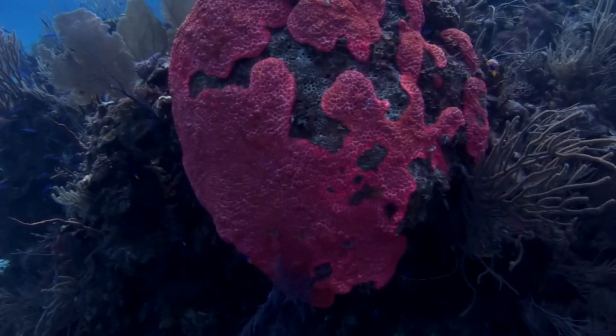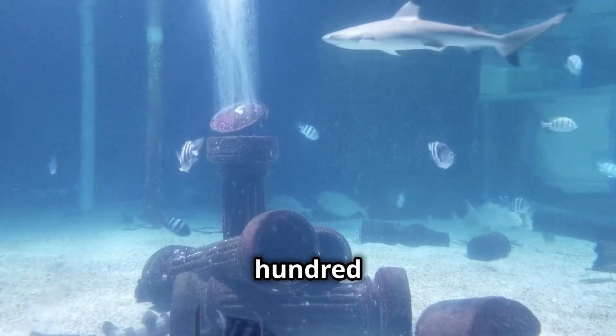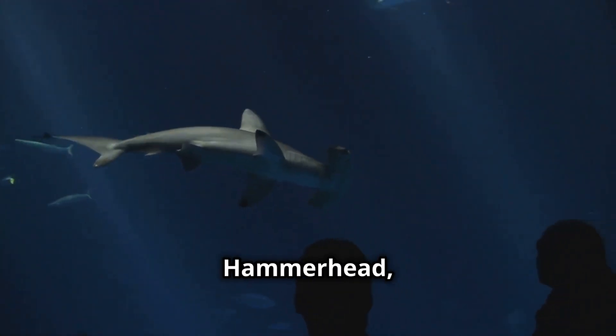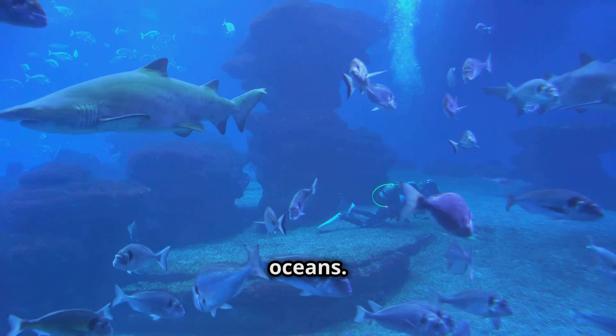Despite their power, sharks are in trouble. Over 100 million sharks are killed every year, mostly due to overfishing and finning. Some species, like the great hammerhead, are now critically endangered. And losing sharks means losing balance in our oceans.